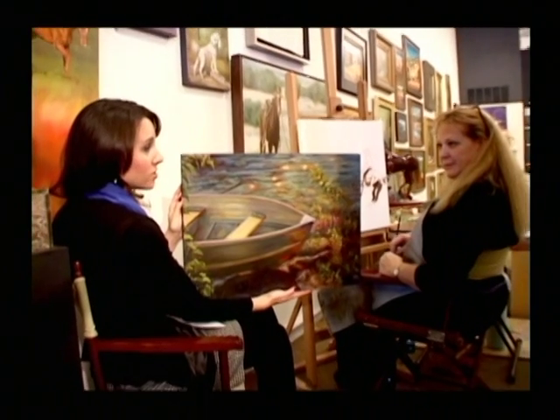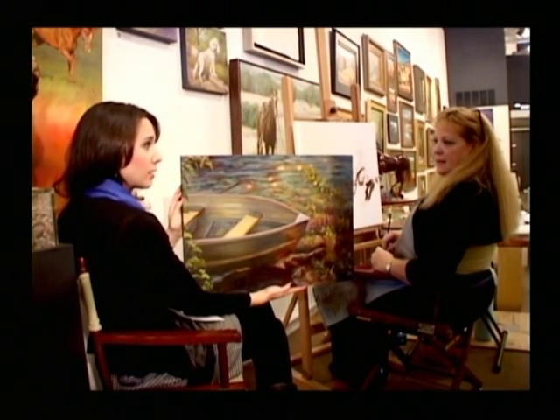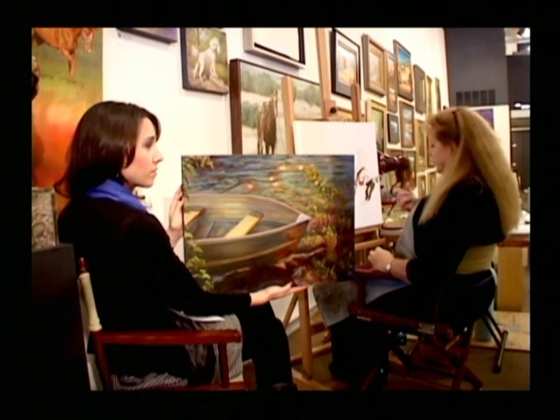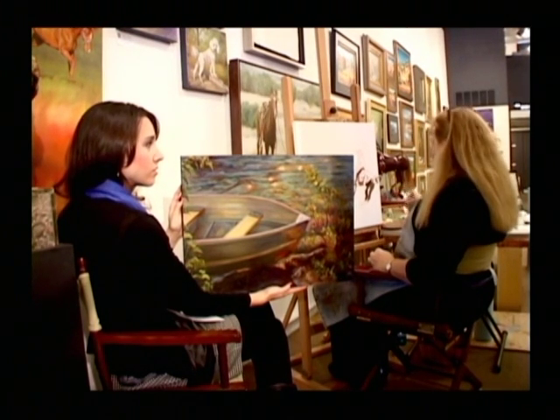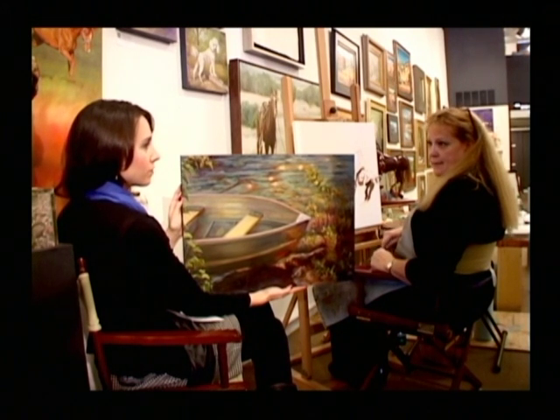And how long would a piece of this size take to dry? Does it take longer for oils to dry? The Galkid Light — the liquid that I'm using — is a fast dryer, so it takes about a day. That's doable.